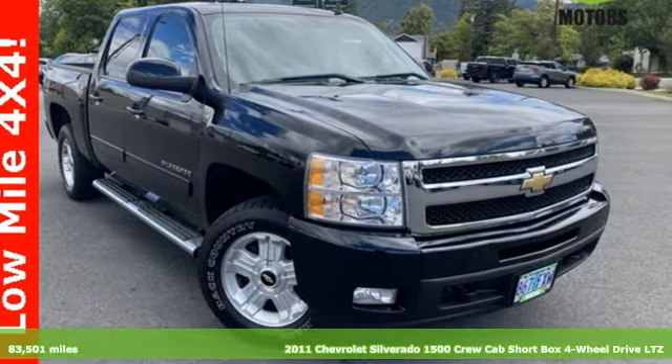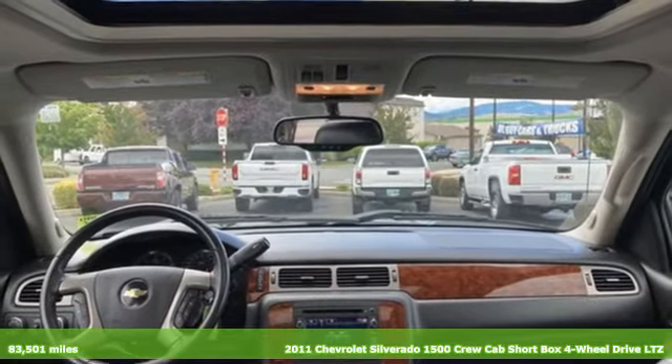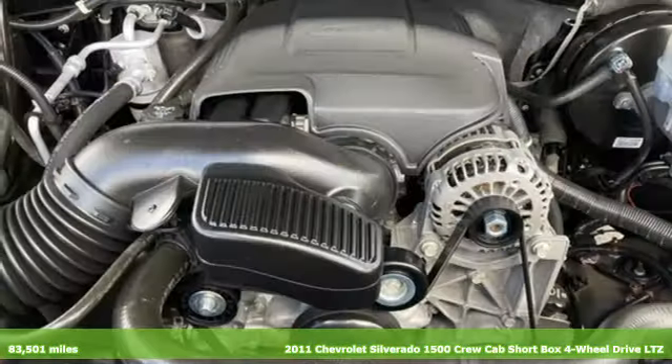It's a 2011 Chevrolet Silverado 1500. This is the brainy and brawny tool you need when your office is what you drive.